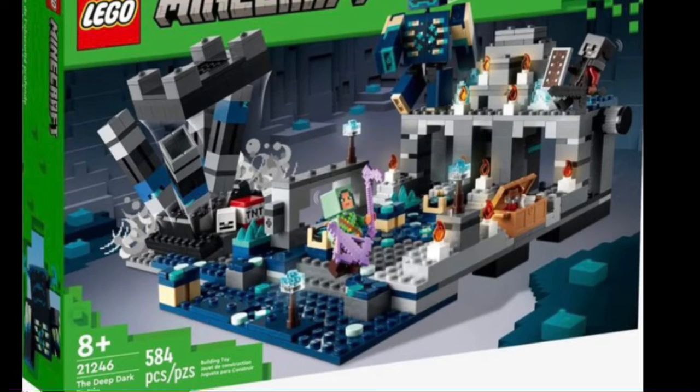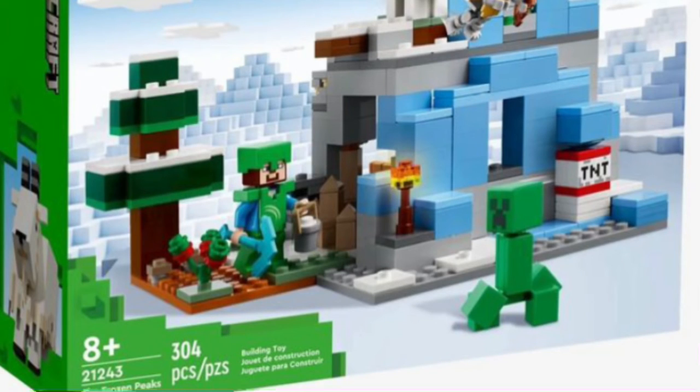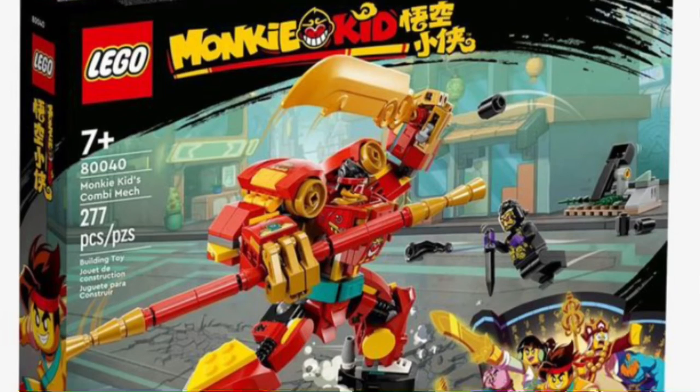New Minecraft sets have also been revealed: the Sword Outpost, the Panda Haven, the Deep Dark Battle, the Bee Cottage, and the Frozen Peaks. The last three sets are the most interesting ones revealed in my opinion.